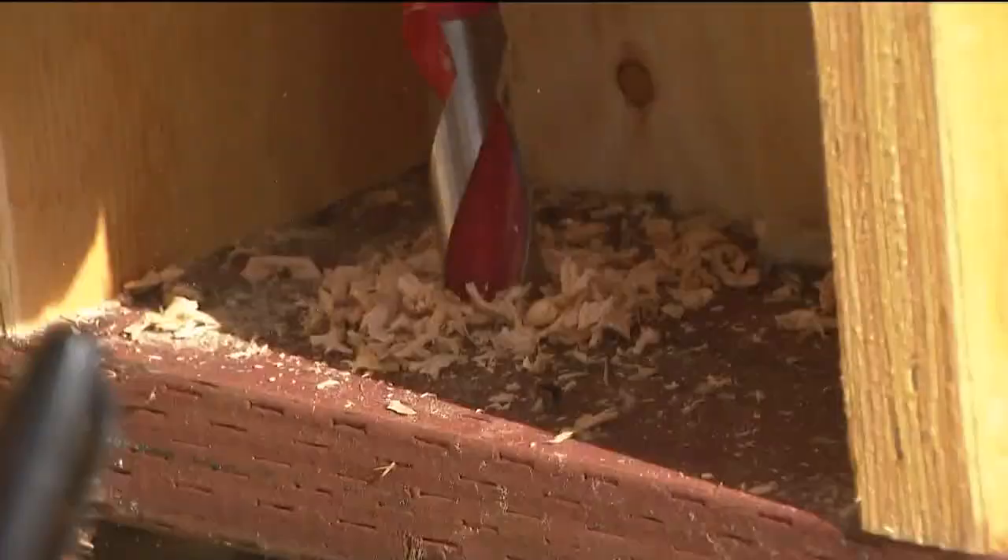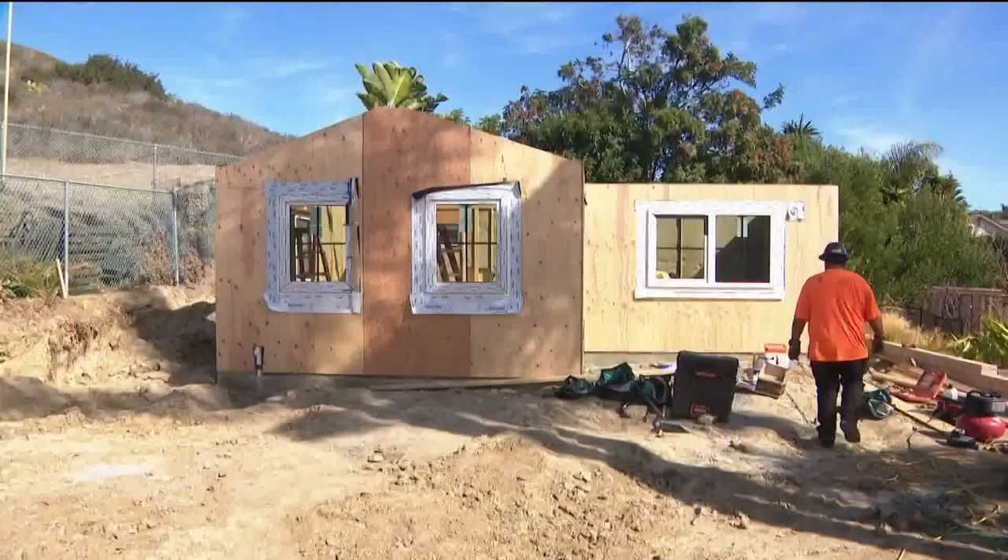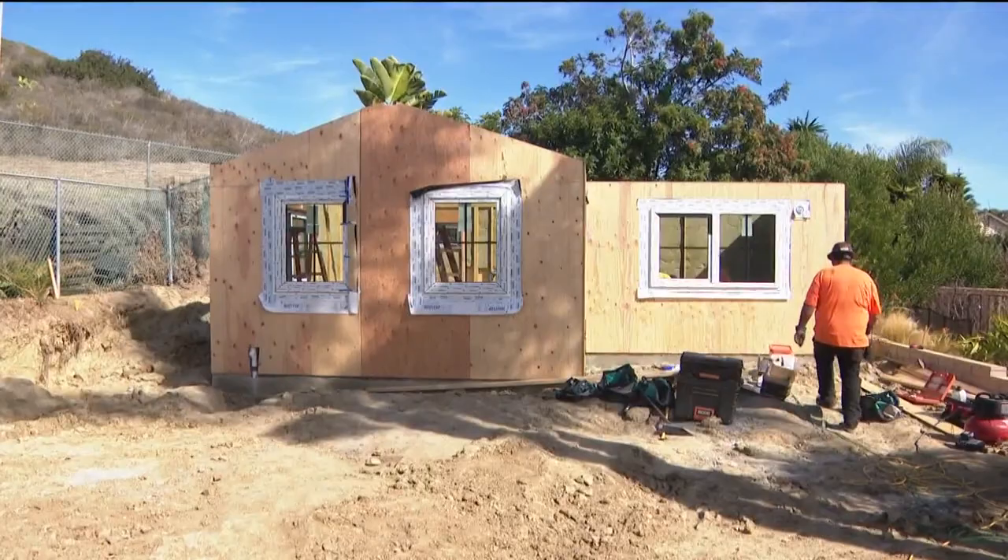Four or five hours and the house is built — feels good. ADUs like this one are in high demand.